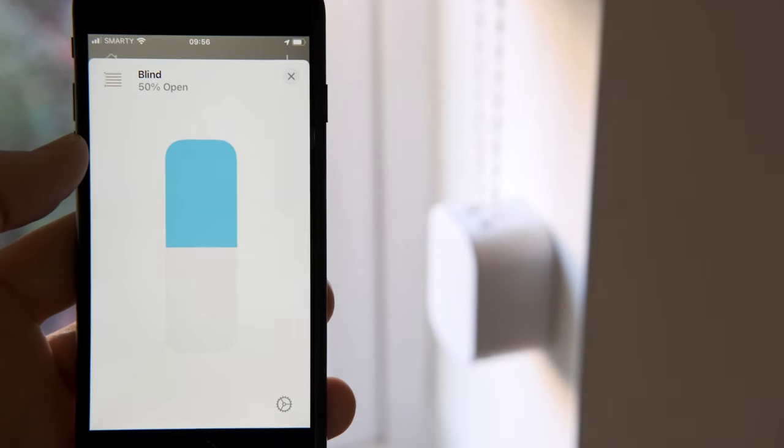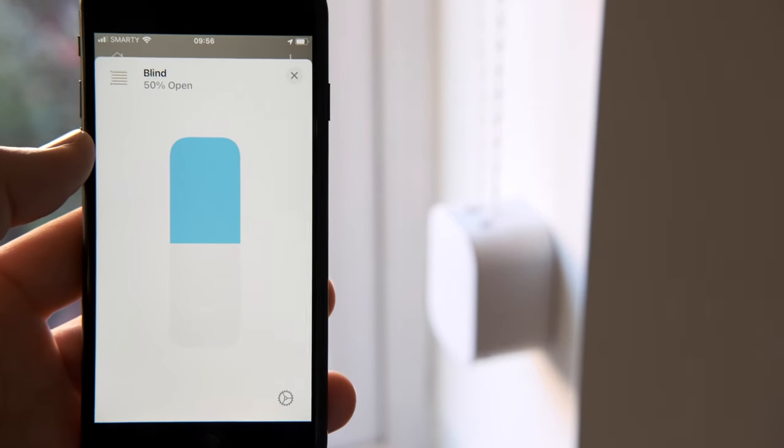But with blinds there doesn't seem to be very many options, and the ones that do come with the blind — if you want to choose a nice blind with a pattern or whatever, you're kind of stuck. Luckily there is an amazing product on the market called Smart Shades by Soma.